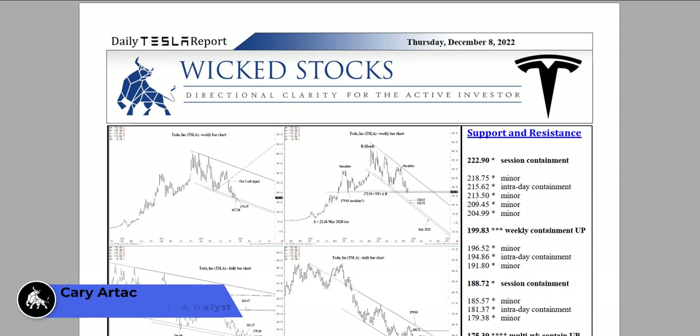Hi, this is Kerry Arteg with Wicked Stocks bringing you the daily Tesla report for Thursday, December 8th, 2022.